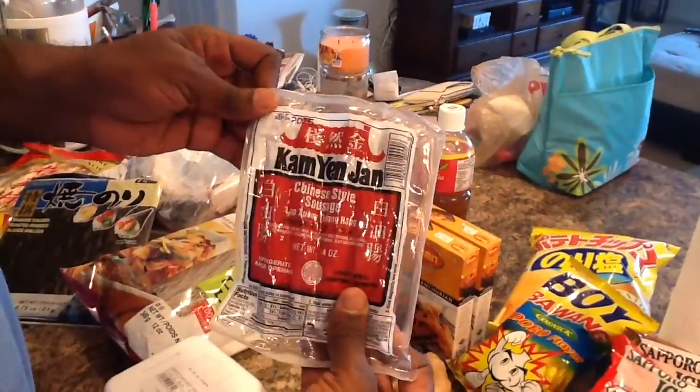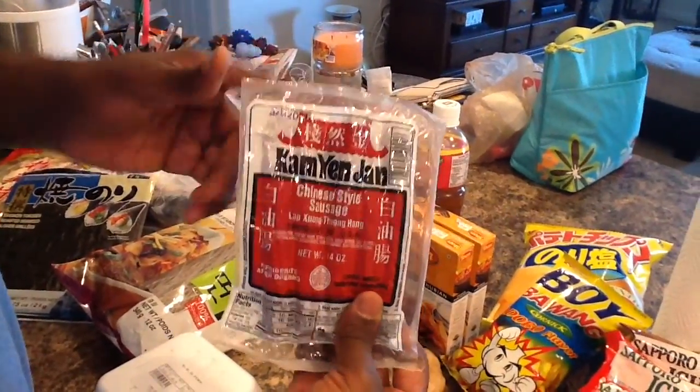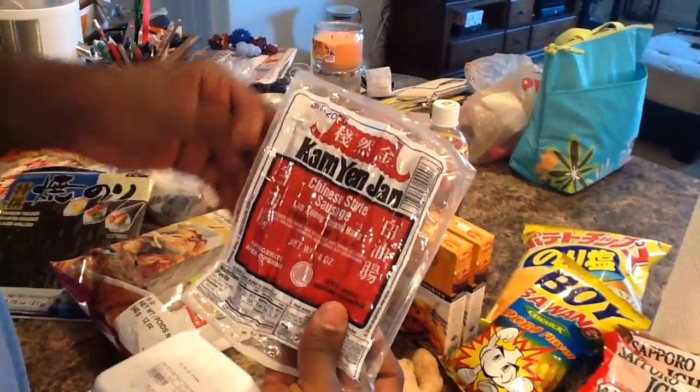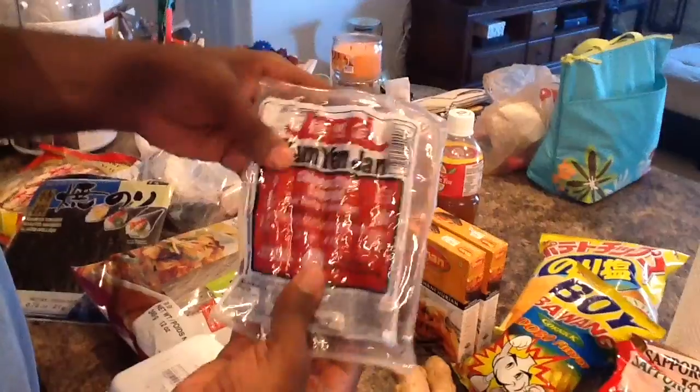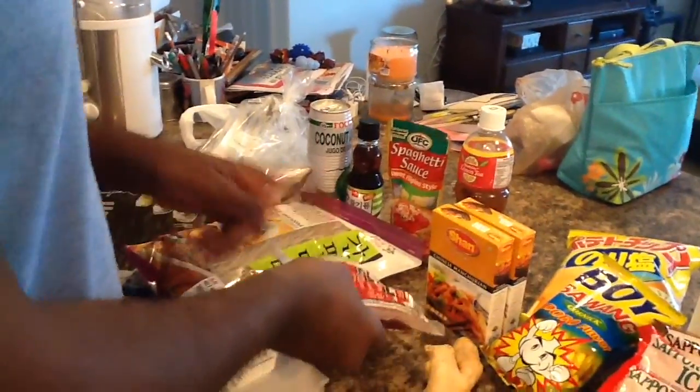We got our usual Chinese style sausage. These are very good. I usually eat them at breakfast. There we go, in case you can't see it. Those are very good — they're sweet and they're good.